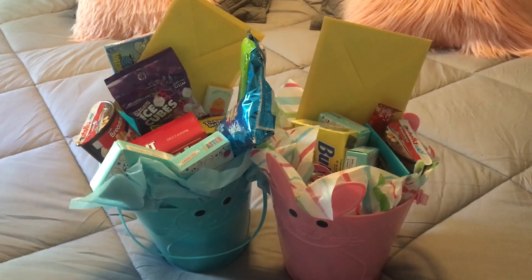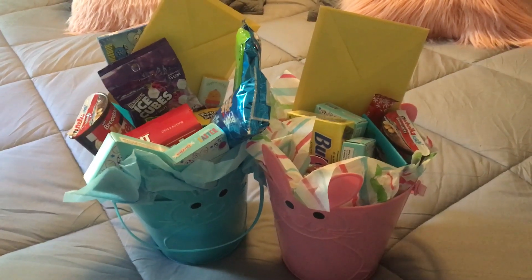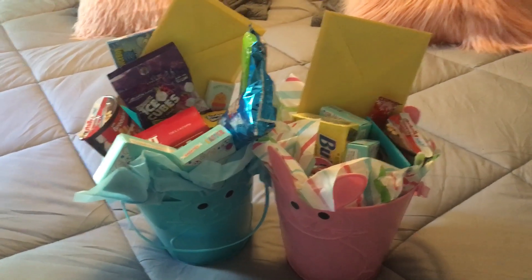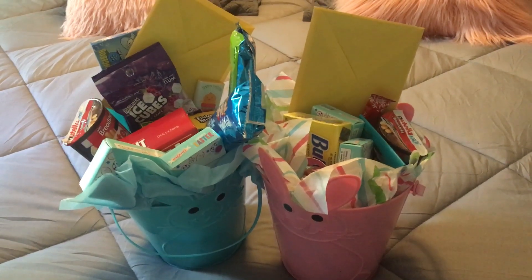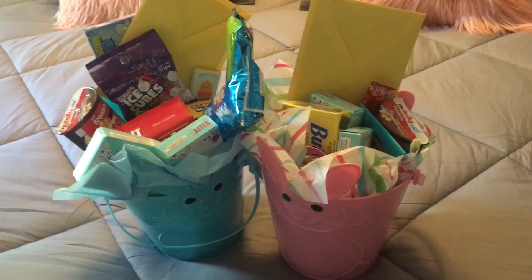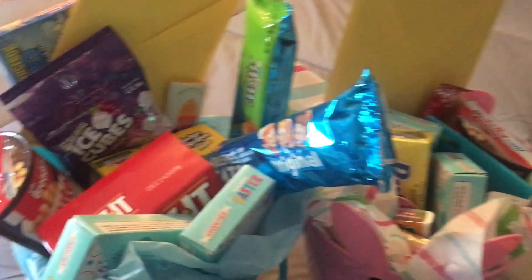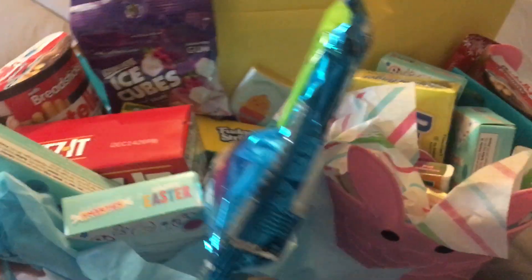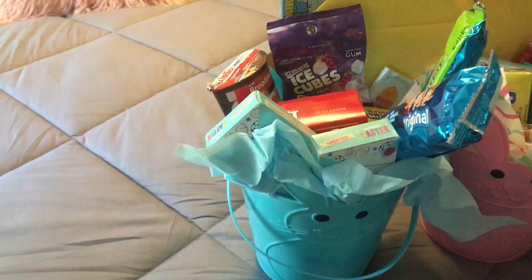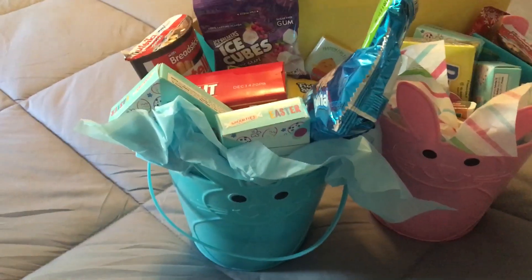Hi guys! Welcome back to Kimmy's Kitchen. I just wanted to get on here real quick and show you guys — I know I had promised in one of my other videos a while back that I would do a What's in My Kids Easter Basket video. I hope everyone is having a wonderful day and a relaxed day with family and friends, and I hope everyone is staying safe.